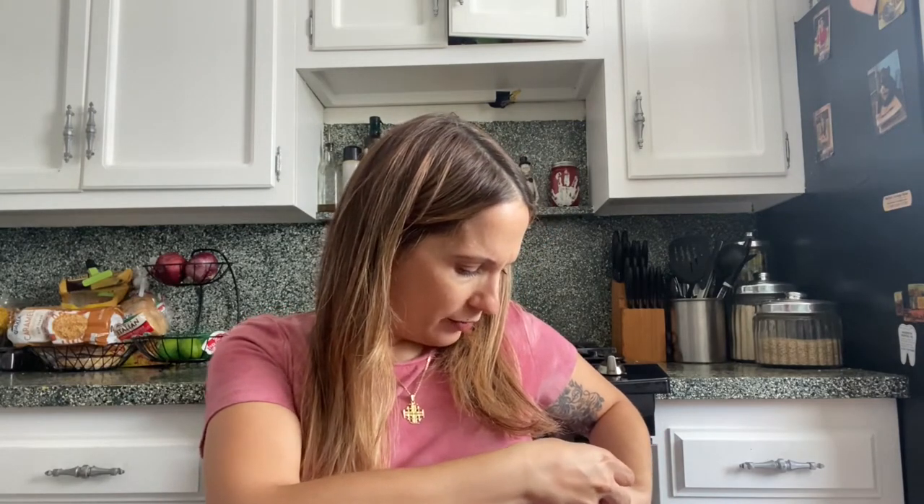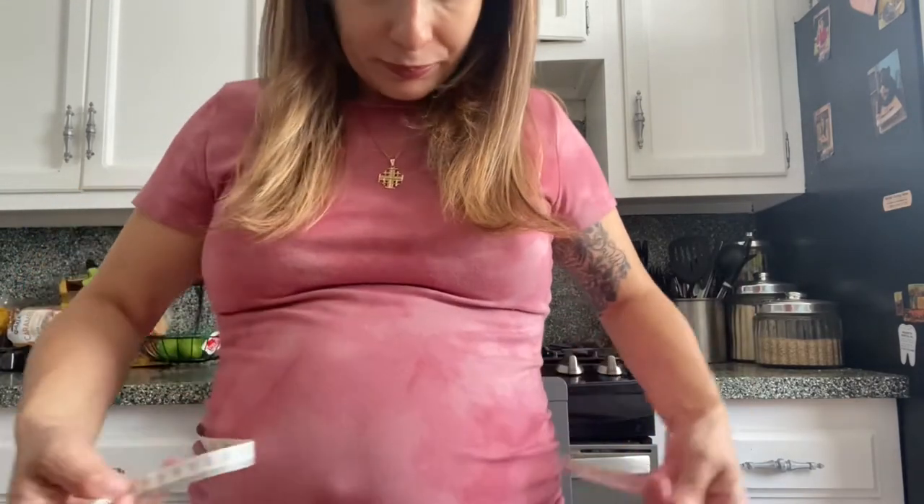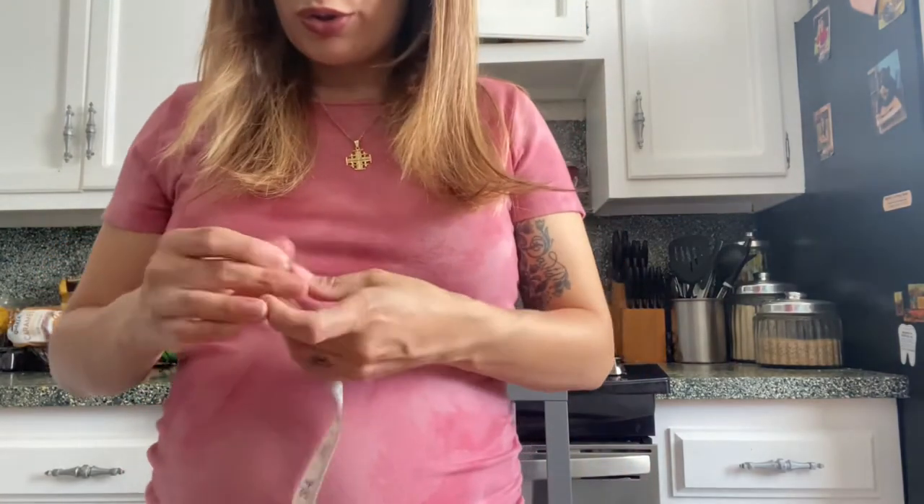My chest area is 35 and a half. Working my way down, my belly as of now is 37 and my hips are 40. Before I got pregnant, I've always been the type that I do not like very tight clothes — I like fitted clothes, but if it doesn't fit comfortably, I will be miserable for the rest of the day. So that's just an idea of how I like clothes to fit.